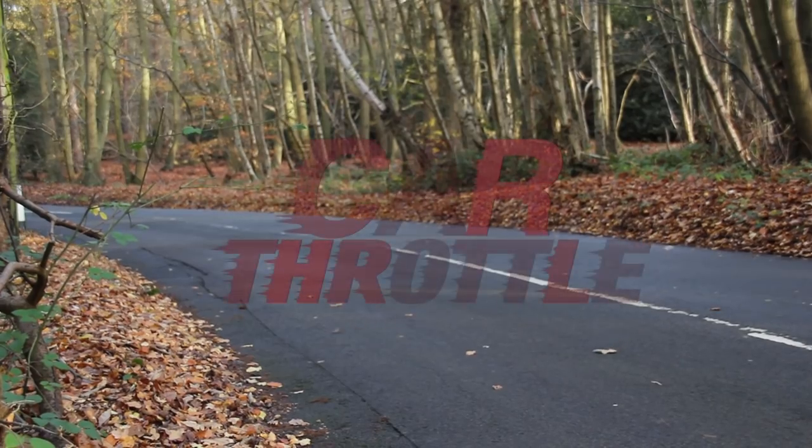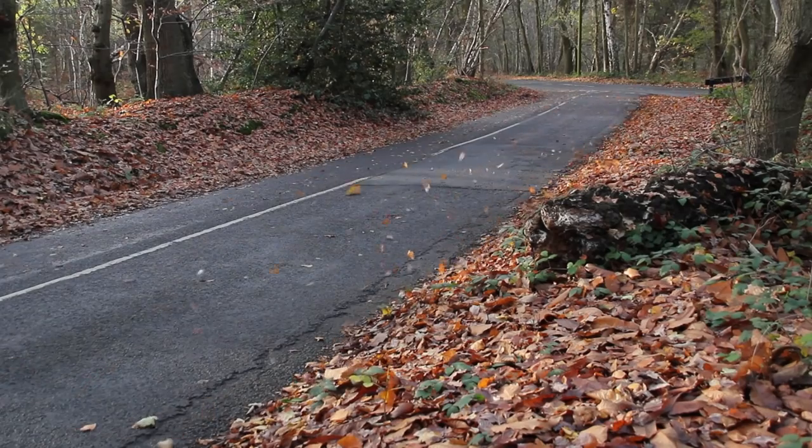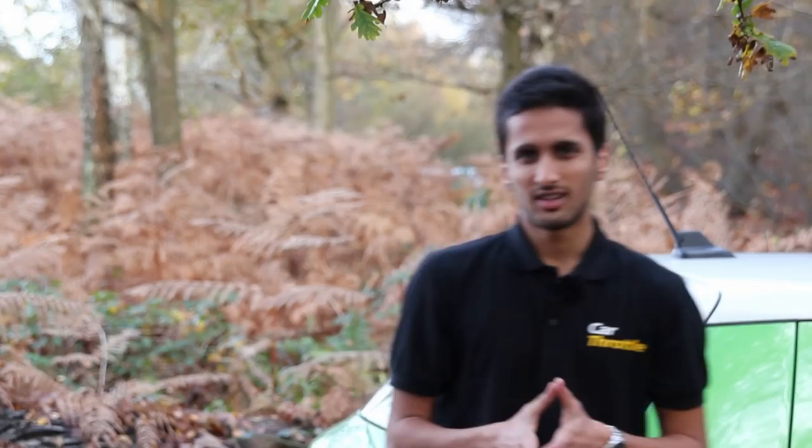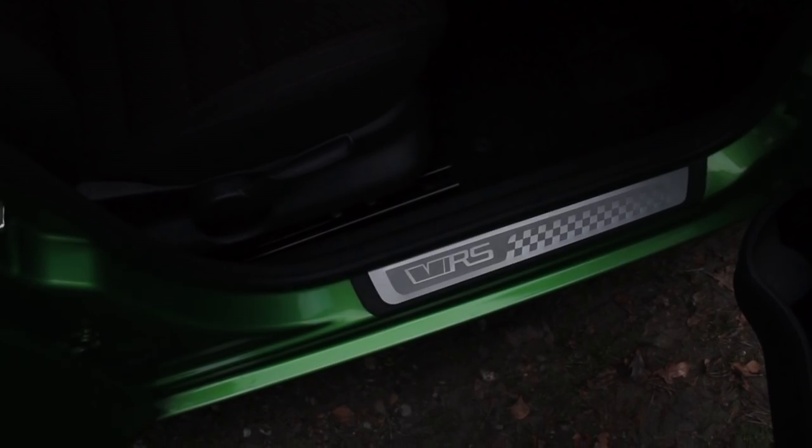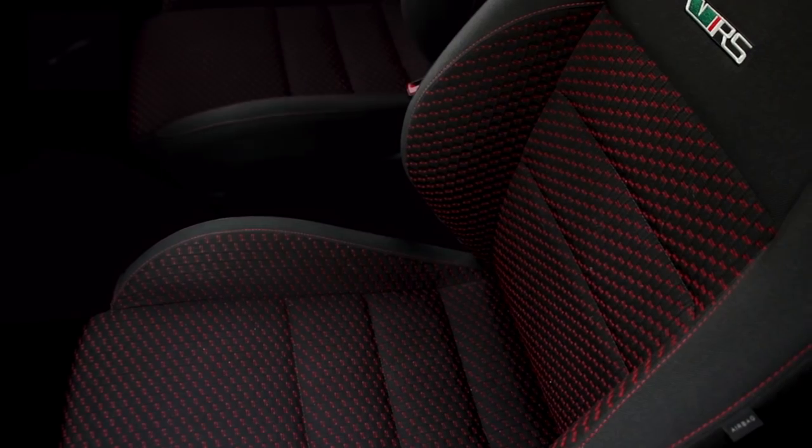Own a pair of keys to a Skoda in the past, and you probably would have been subjected to a barrage of one-liner jokes. A few looseners: how do you double the value of a Skoda? Chuck a penny in it. What do you call a Skoda with a sunroof? A skip. And how do you overtake a Skoda? Run.